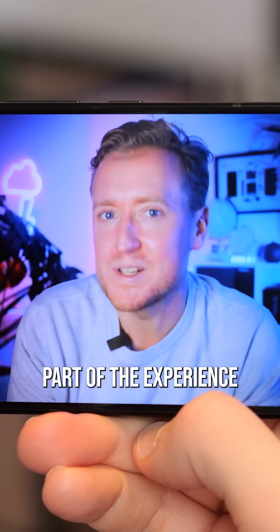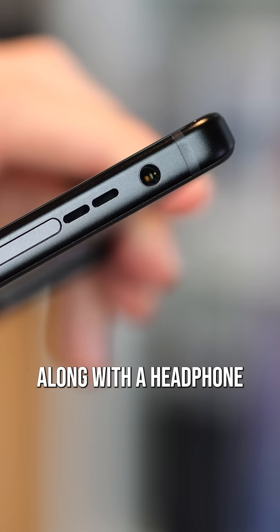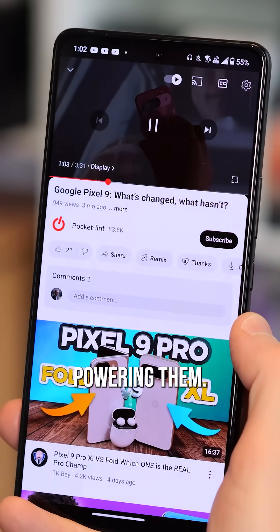That's one part of the experience you'd hope a gaming phone wouldn't flub, and Asus really delivers, along with a headphone jack. How about that? If you have a big pair of studio headphones, you'll find the internal DAC here is more than up to the task of powering them.